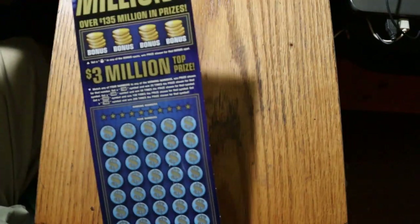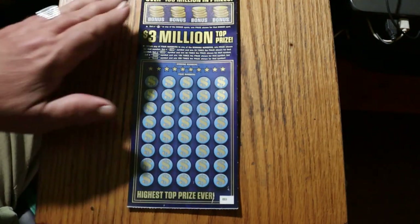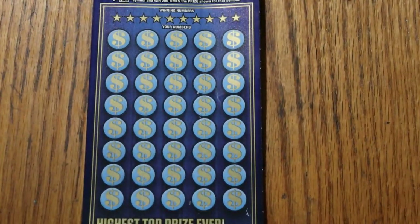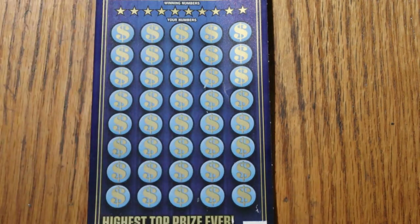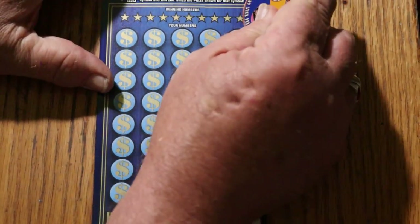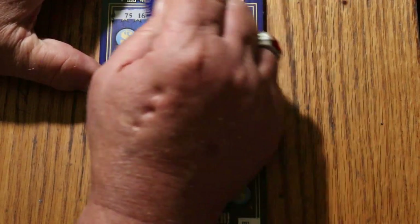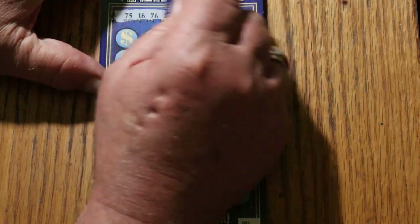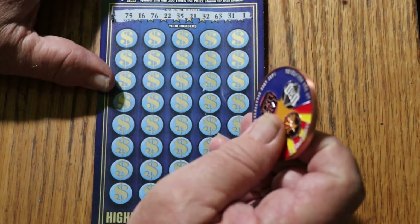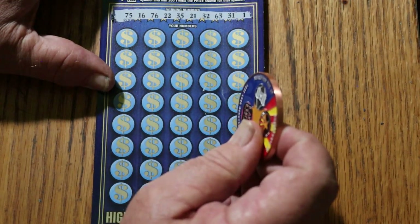I'm going to start with ticket 3. This ticket does scratch easy, which I like. Tickets that scratch easy are my friend — even bigger friends when they win. These numbers go up to about 80. We don't have anything that goes up to 80 in Arizona. So we got: 75, 16, 76, 22, 35, 21, 32, 63, 31, and 1.